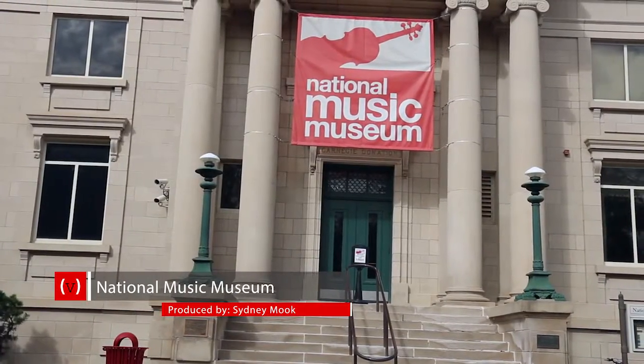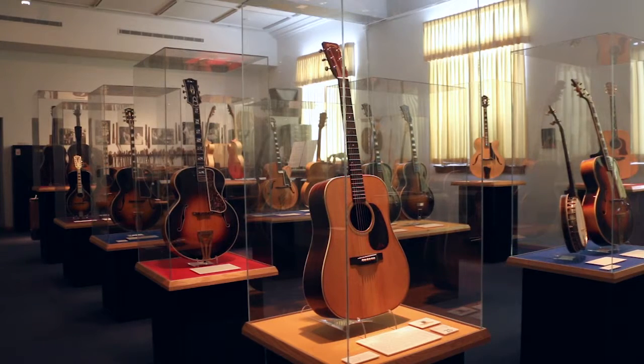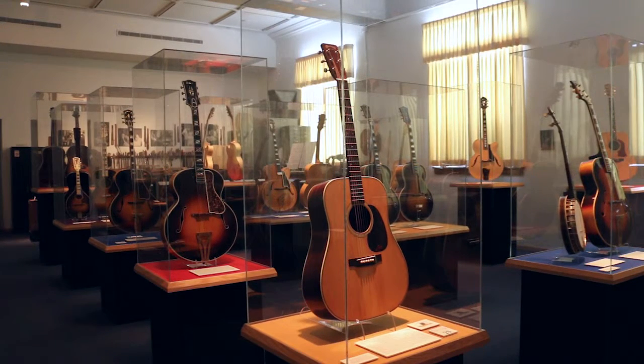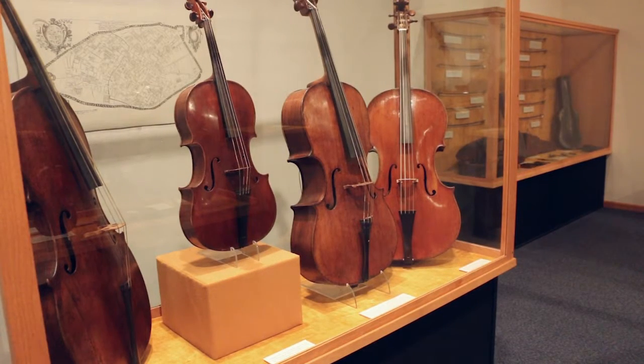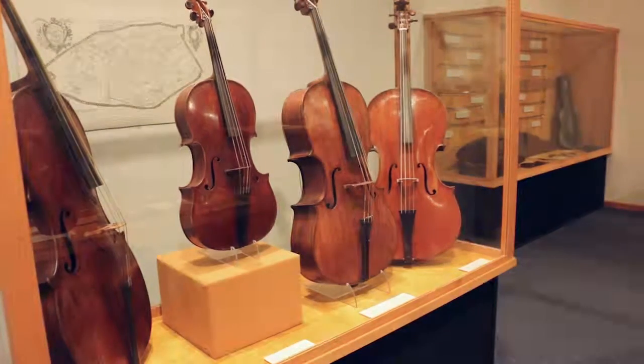Each year, people from around the world travel to Vermilion. However, it's not just to see USD. The National Music Museum sits on the USD campus right next to the South Dakota Union building and is one of the only museums in the world dedicated completely to musical instruments and musical history.